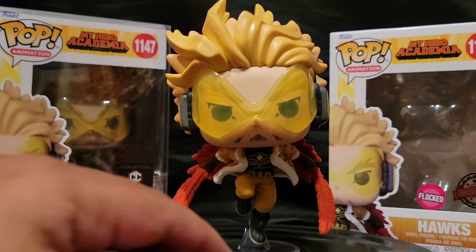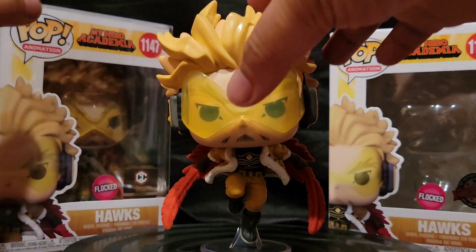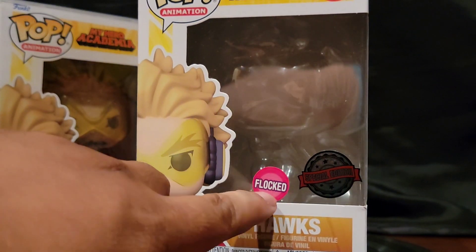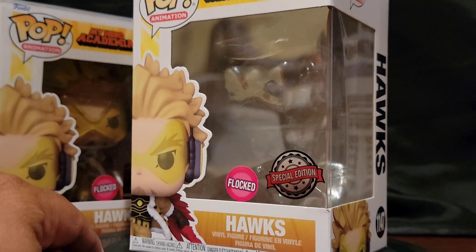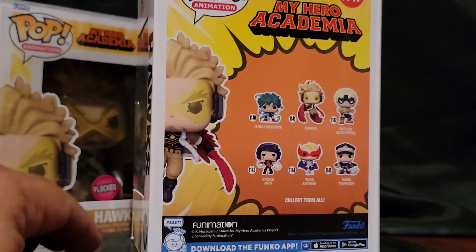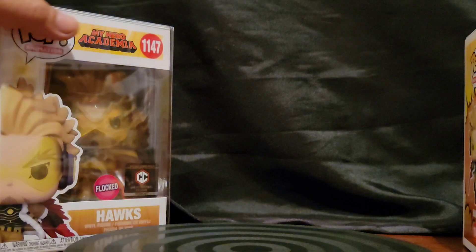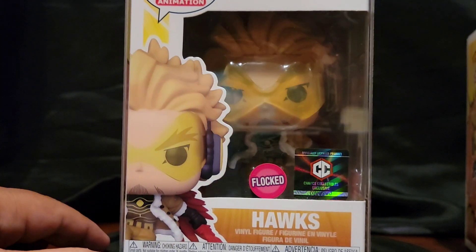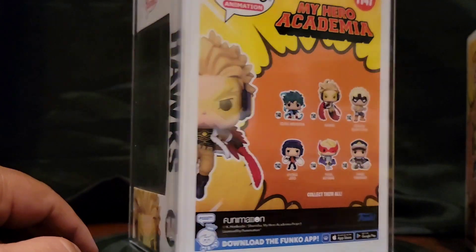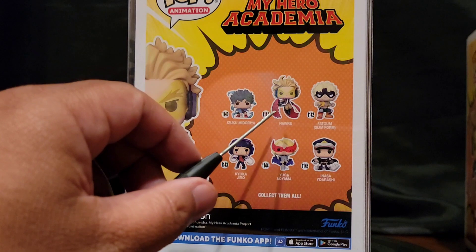Now that I've shown you the pop, let's show the package. I opened this one — it's the one I got at SDCC, which is the shared edition. The art is really good. My Chalice one came in today; it took forever. I ordered it online at Chalice's store and it just took forever, but I've got it in its protector.